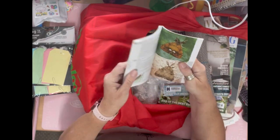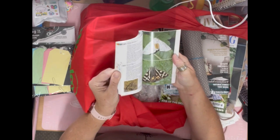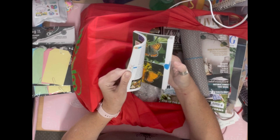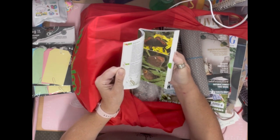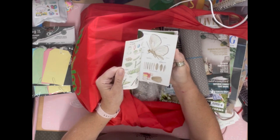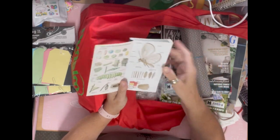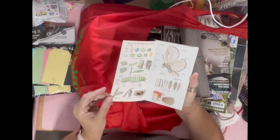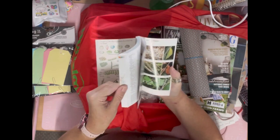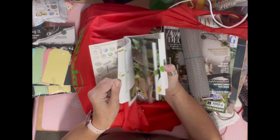I got this moths and butterflies book — it was 60p from the Air Ambulance shop. I've always supported the Air Ambulance shop; we have one in our county at Lincoln Hospital, and my best friend's brother was airlifted to hospital in one. This is a book about moths and butterflies with lots of lovely pictures I could use in my journals.